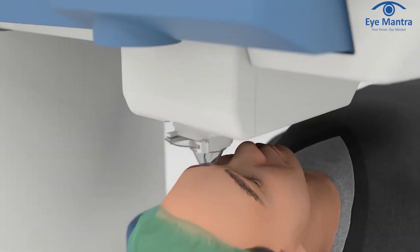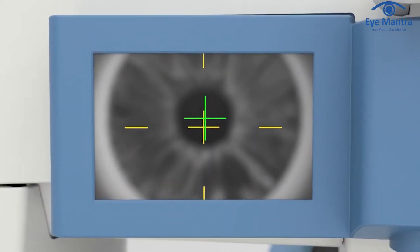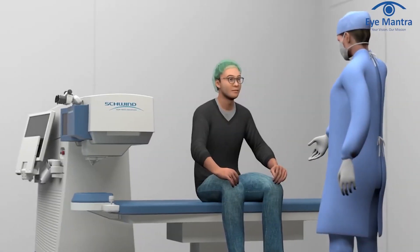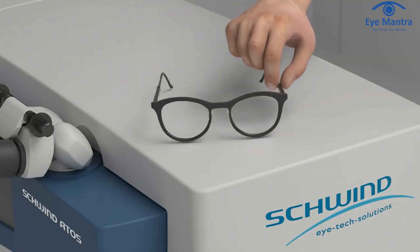Modern machines also incorporate eye tracking, ensuring highly accurate results by monitoring eye movements. Contura features 2D tracking, while SmartServe utilizes 5D tracking. SmartServe continually adjusts even if the eye rotates in any direction or angle — a technology not found in any other machine worldwide. Moreover, Contura software takes 2ms to adapt to eye movement, whereas SmartServe accomplishes this in just 1.6ms.